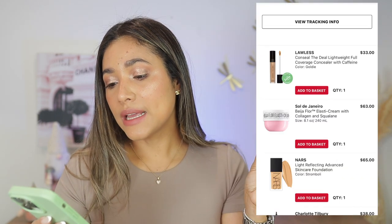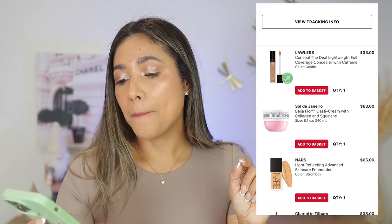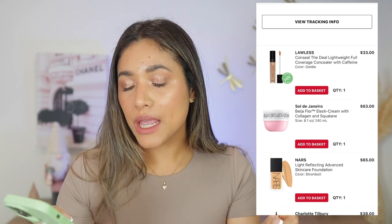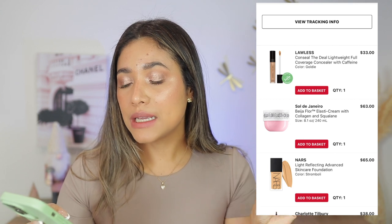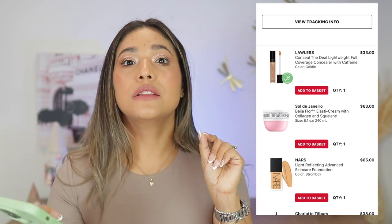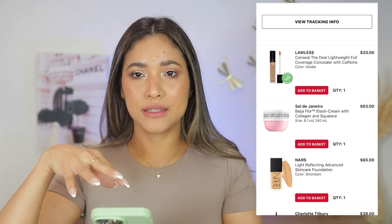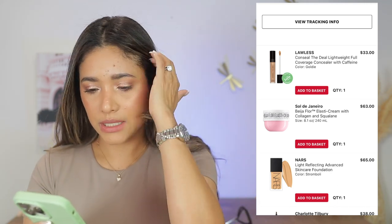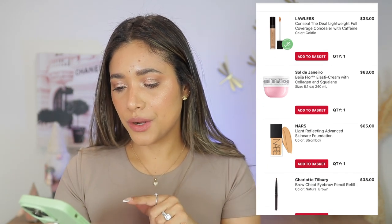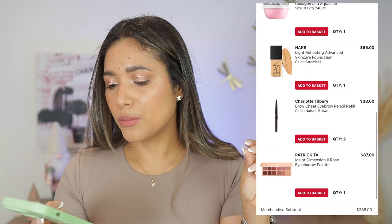April 1st — I got the Lawless Conceal the Deal lightweight full coverage concealer, but it did not work for me. I sent it back to Sephora — too drying underneath my eyes and not enough coverage at the same time. I love the Lawless foundation that's similar to it, but the concealer just doesn't work for me. Also got the Sol de Janeiro collagen and neoculline cream — love it, use it almost every day.